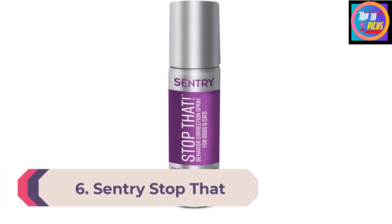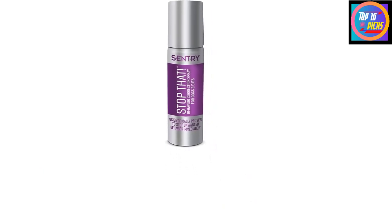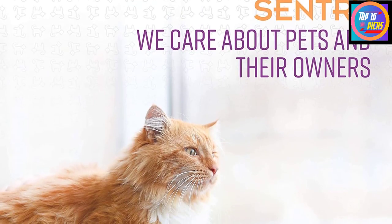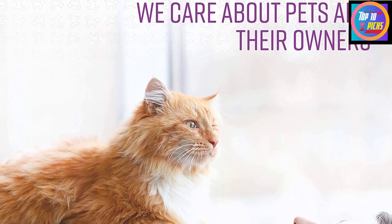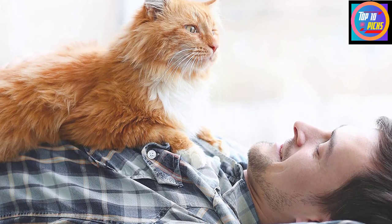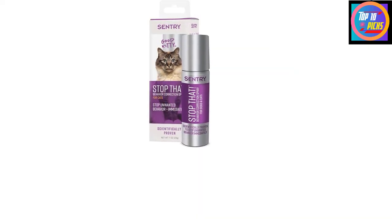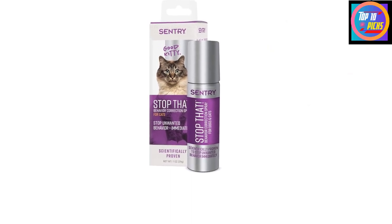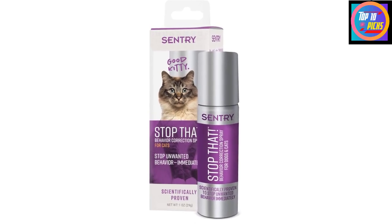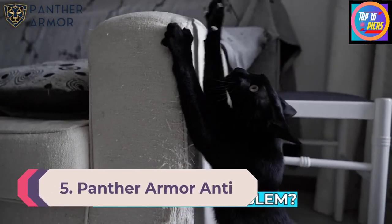Number 6: Century Stop That Behavior Correction Spray for Cats. This Century Stop That cat training tool is humane and effectively corrects behaviors. The canister emits a hiss of air and a pheromone mist that redirects the cat's attention, calming it down and causing it to focus on a non-destructive behavior instead. It has a lavender chamomile fragrance that's pleasant for humans. To use it, hold the canister 12 to 18 inches away from the cat and spray. The canister should be kept indoors because it can burst if exposed to temperatures above 120 degrees Fahrenheit. Of course, the user must be present to correct the cat's behavior.